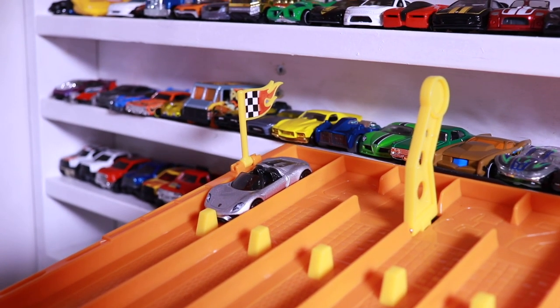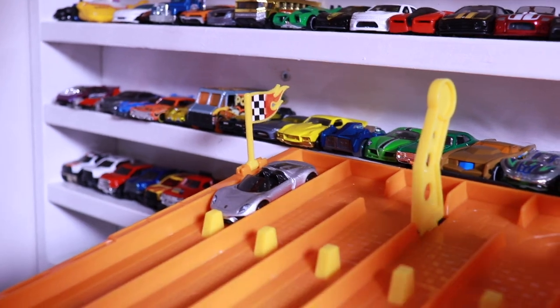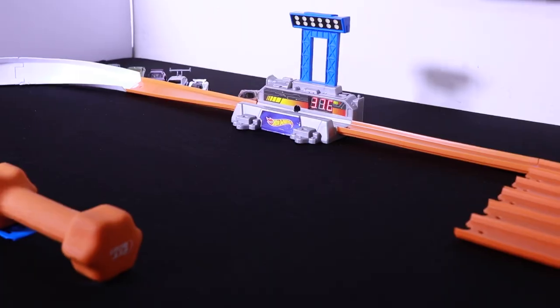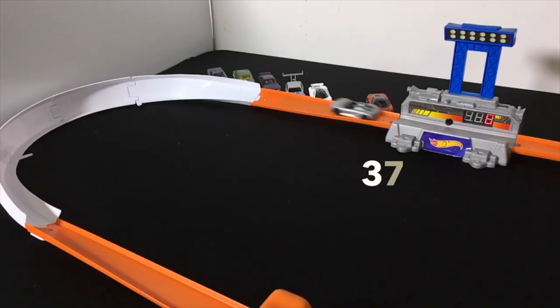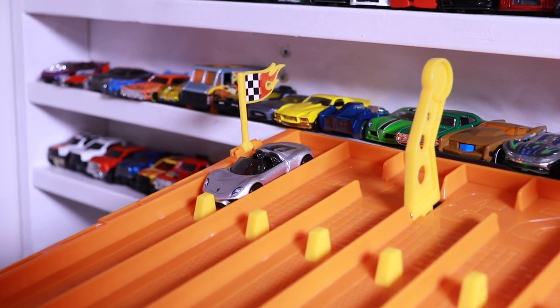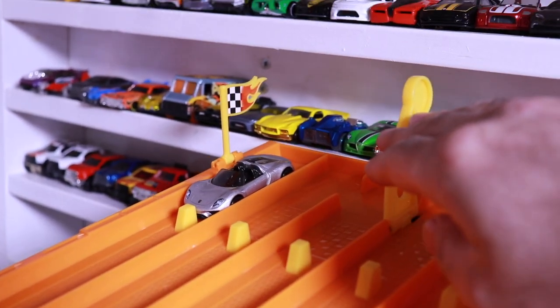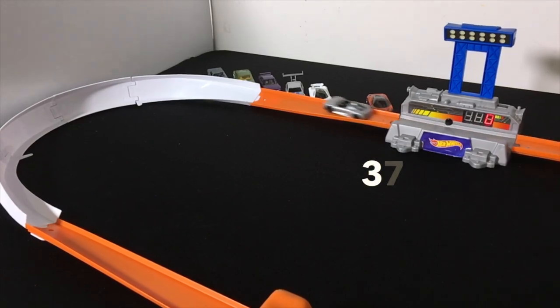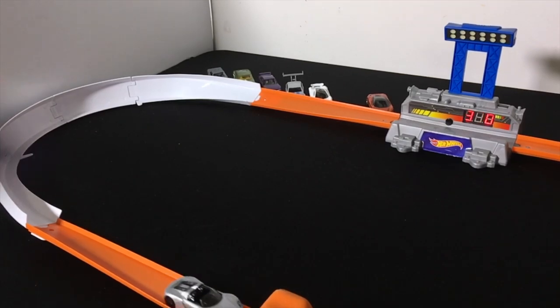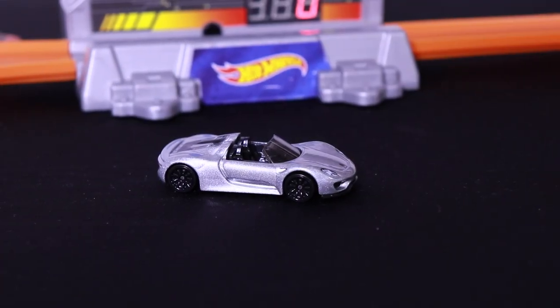It's the brand new Porsche 918 Spyder's turn. Let's see what it can do. Run number one scores a 370. Run number two is consistent with the 370s — unfortunately not good enough to make the Top 10.